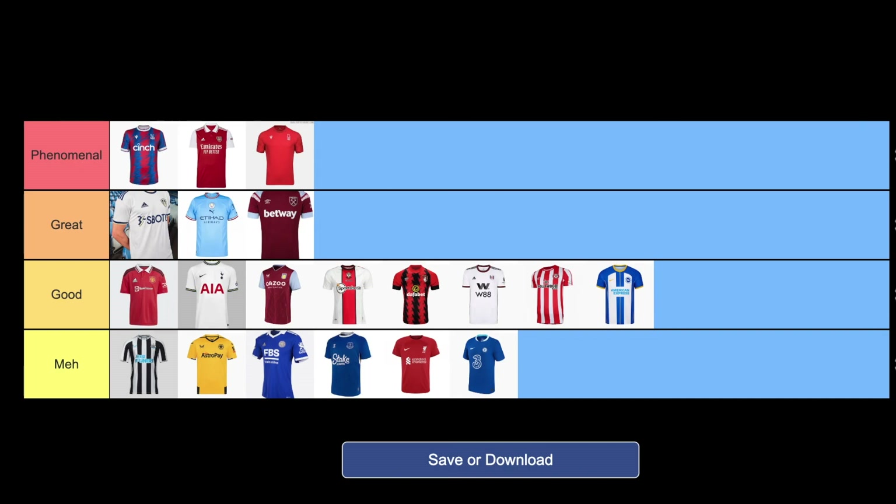This is my complete Premier League home kit 2022-2023 rating. Overall, I place a lot of kits towards the bottom tiers. I don't think this is a great season for home kits, but maybe some of them will grow on me as the season progresses. Which teams do you think have the best and worst kits? Let me know in the comments below. Thank you for watching, I hope you enjoyed.